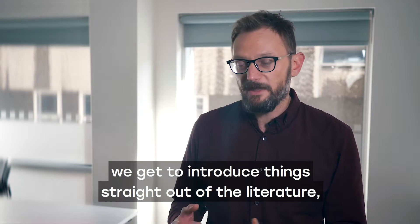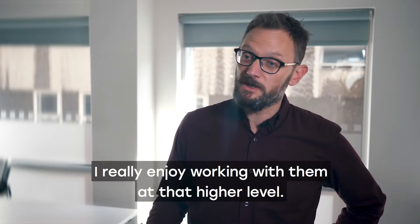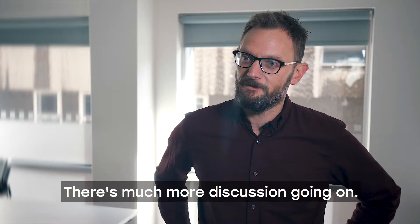So they get a really good experience. I really enjoy working with them at that kind of higher level — there's much more discussion going on.